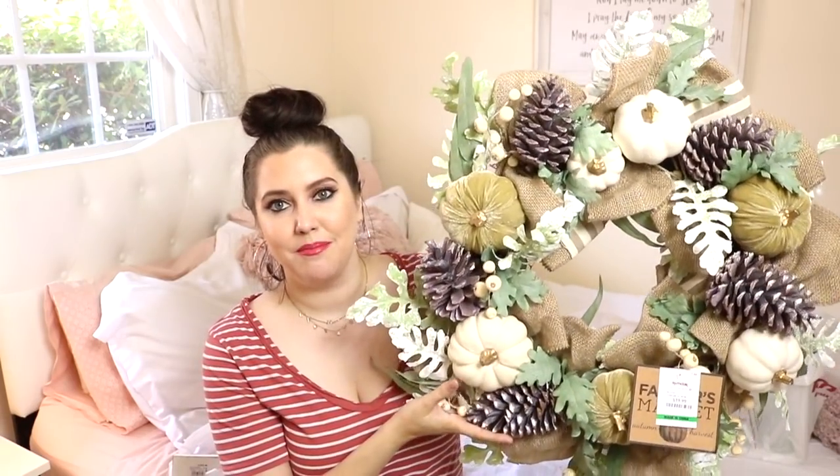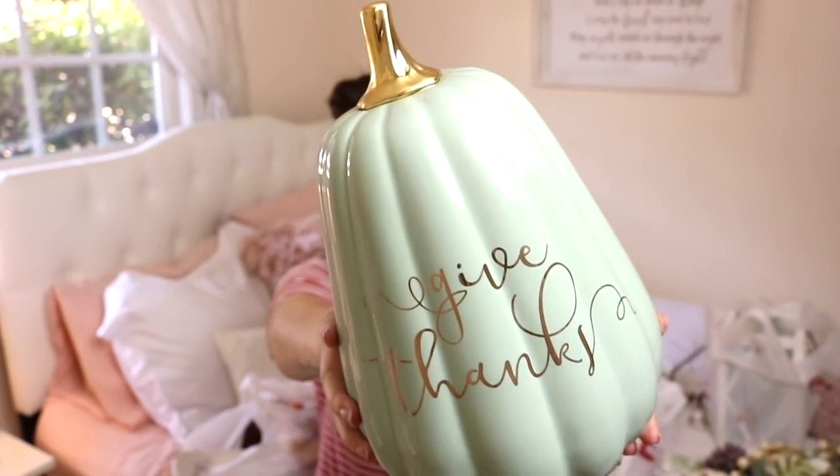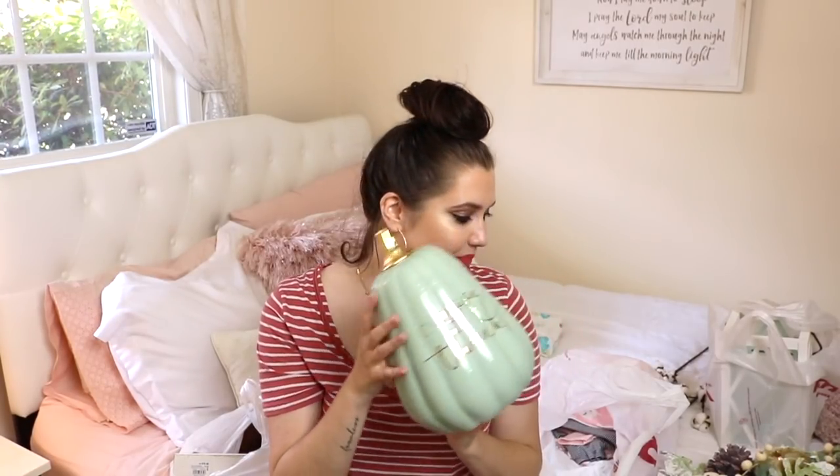This is a really cute decorative pumpkin that says 'Give Thanks.' It's in this gorgeous mossy teal green with a pretty gold top - just the most gorgeous color. It was only $12.99, so I thought it was a pretty fair price. It's a nice size and it's going to go on our entryway table. TJ Maxx and Home Goods have so many pumpkins right now - I was trying to hold myself back - but this one definitely caught my eye.